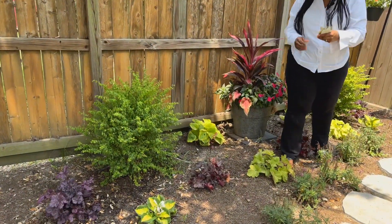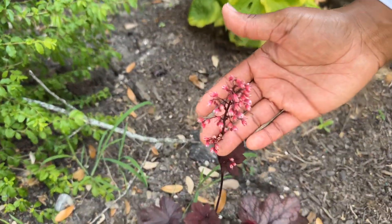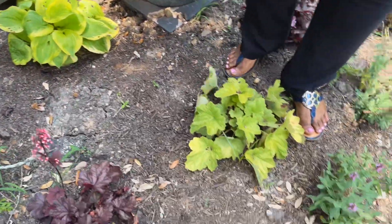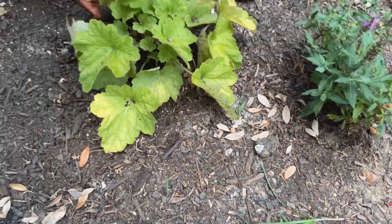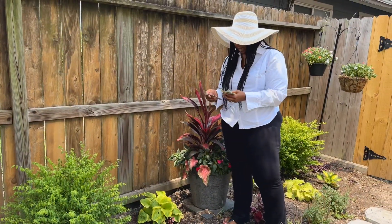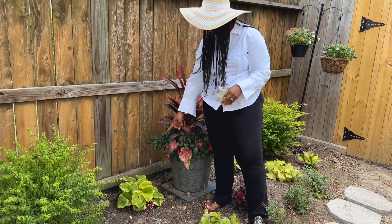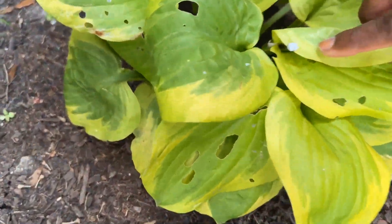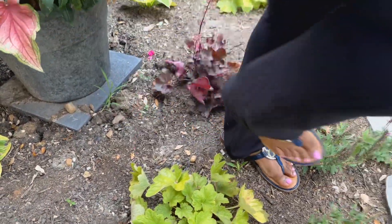Right next to that Sunset Grove hosta, we have a Fire Chief coral bell. Look at the flowers on this Fire Chief coral bell — isn't that gorgeous? Right beside it, this is the Electric Lime coral bell. Let's get that grass out of there and throw it back down on the ground for some nitrogen. Right behind that Fire Chief and that Electric Lime coral bell, we have the Summer Breeze plantain lily hosta. We actually caught a slug right there behind it — get off my plant! But this is a beautiful hosta; I can't wait for it to grow and get bigger.